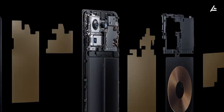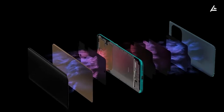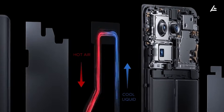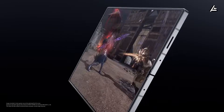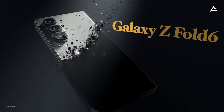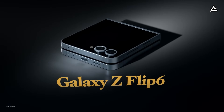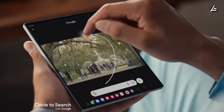Thermal management is another key advantage. The Pi Phone Fold allegedly incorporates a micro-heat dissipation system derived from Tesla EV cooling tech, including graphene-coated heat spreaders and microfluidic cooling channels. This allows the device to operate under heavy usage — gaming, video streaming, or multitasking with vehicle integration — without throttling. Competitors like the Galaxy Z Fold or iPhone Fold still rely on passive cooling, which can lead to significant thermal throttling under prolonged load, limiting performance in real-world scenarios.